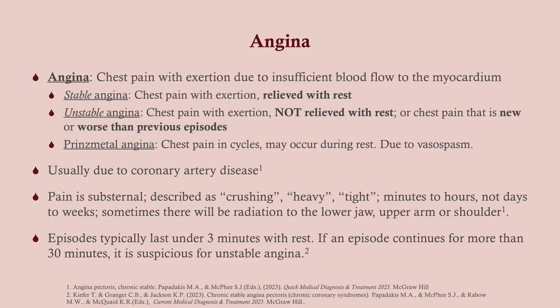Unstable angina does not get better, so these patients tend to come into the ER — look for that in the vignette. With stable angina, if they're telling you they're having pain with exertion, you want to know how much exertion. Chest pain after jogging a mile is totally different from chest pain from getting up to brush your teeth. You want to know because one of them is much higher acuity than the other.